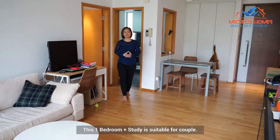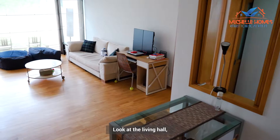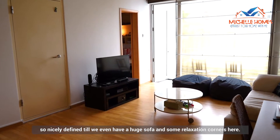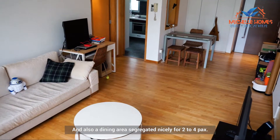This one-bedroom plus study is suitable for a couple. At 786 square feet, it is a spacious yet livable unit. Look at the living hall — so nicely defined that we even have a huge sofa and some relaxation corners here. The dining area is also nicely segregated for two to four people.